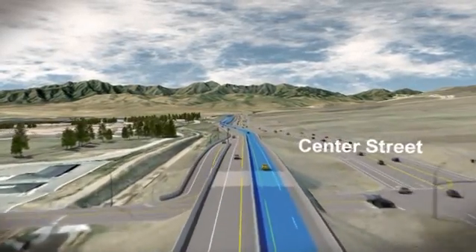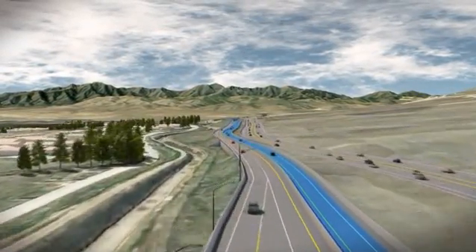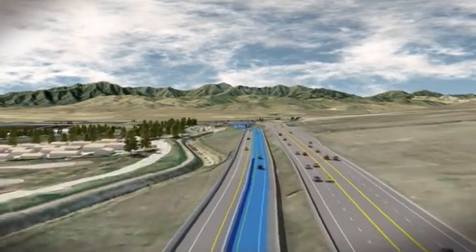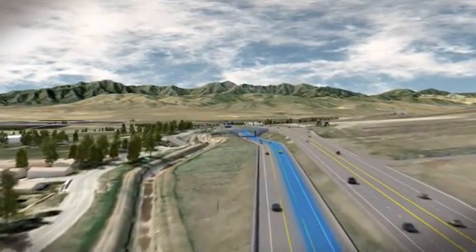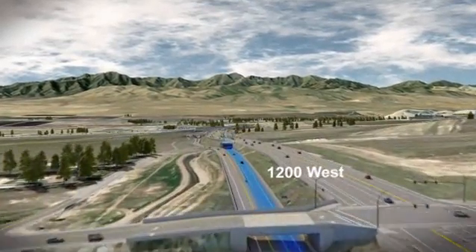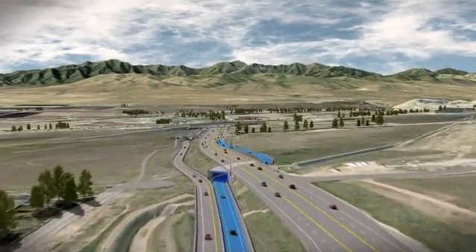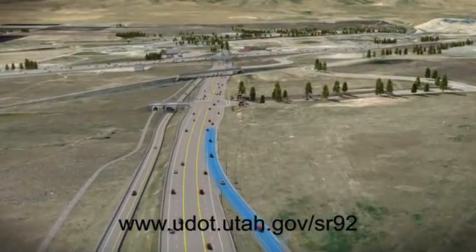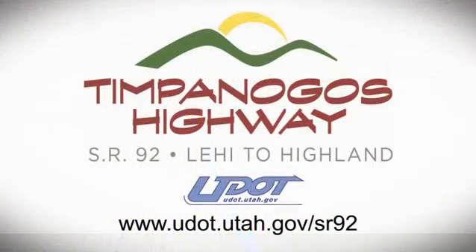The highest standards of safety and efficiency have guided the development of the Timpanogos Highway DDI and commuter lanes. Everything has been designed to ensure that navigation is seamless, intuitive, and safe. We hope you've enjoyed this look at the Timpanogos Highway Project. If you want to learn more, please visit our website at udot.utah.gov/SR92.